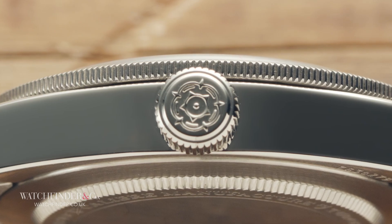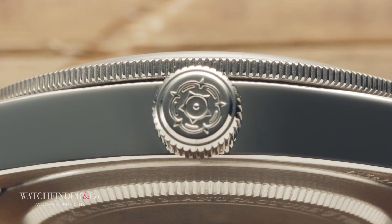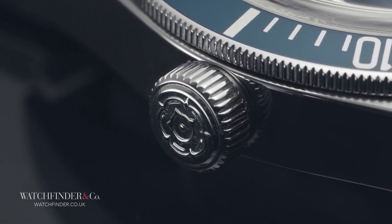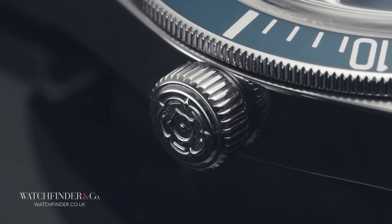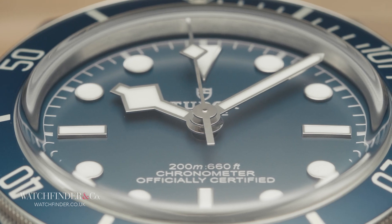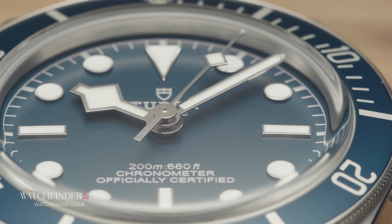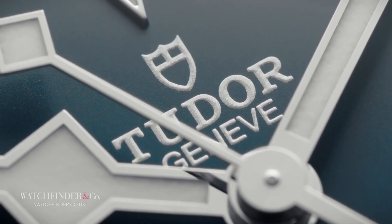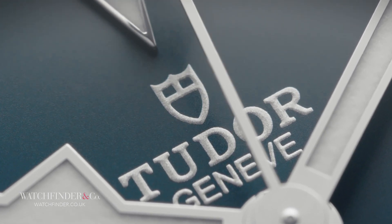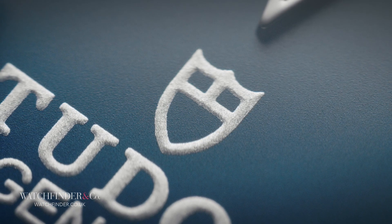If you're at all familiar with Tudor history, as Wilsdorf was, you'll know the Tudor rose is the emblem of the house. Tudor watches originally had that logo inscribed inside a shield, eventually dropping the shield to leave just the rose. Pretty nice, and I'm not the only one to think so — because when the Heritage Black Bay was first conceived a few decades ago, it was the rose logo that accompanied it. Now though, the Black Bay 58 doesn't get the rose logo, or even the rose in the shield. It's just the plain, old, boring shield. Boooo!